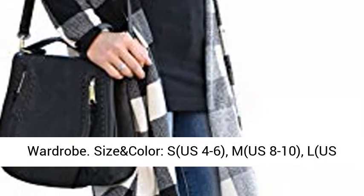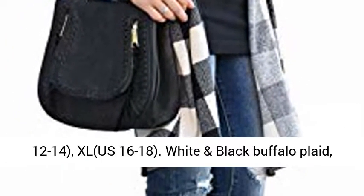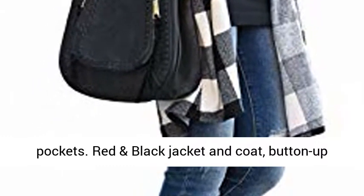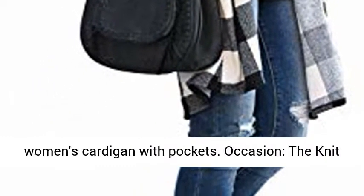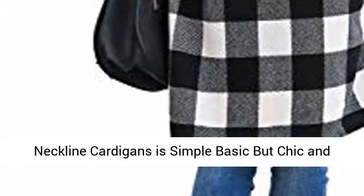Size and Color: S (US 4-6), M (US 8-10), L (US 12-14), XL (US 16-18). White and Black Buffalo Plaid with pockets. Red and Black jacket and coat style. Button up women's cardigan with pockets.